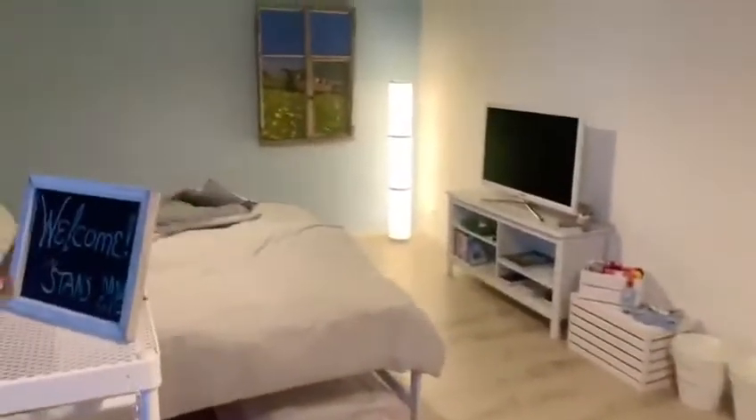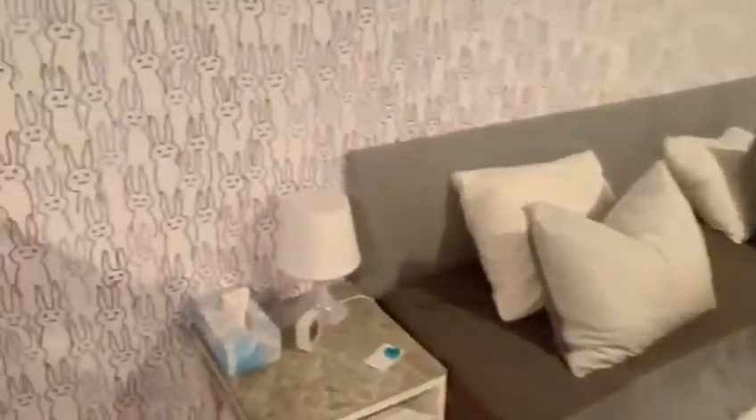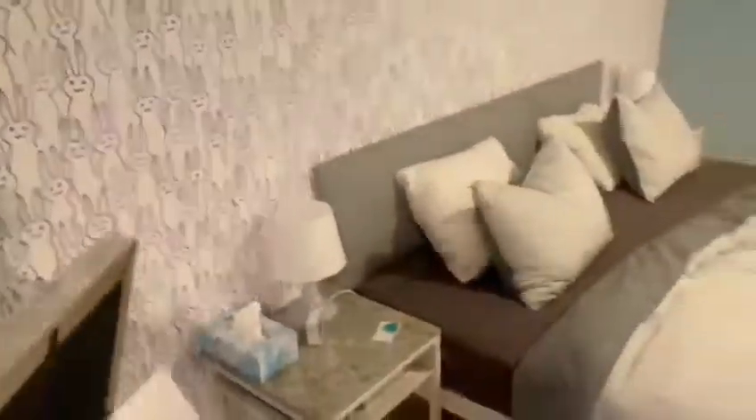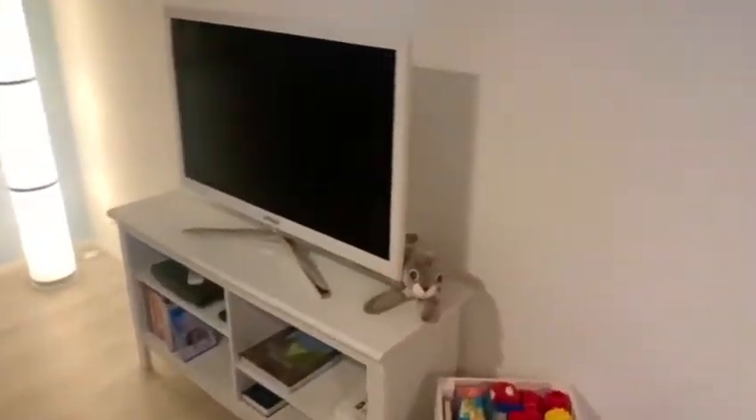Hotel Lappin — sofa, double bed. Welcome stand, this one is the receipt for the stay, and there's a TV here.